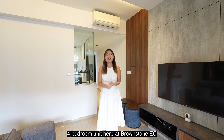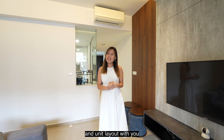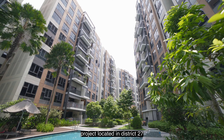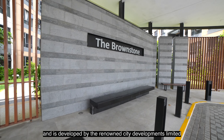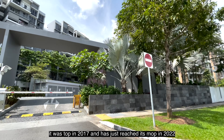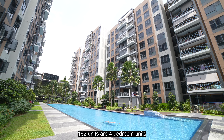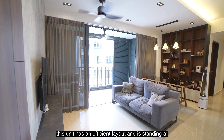Welcome to this newly MOP 1130 square feet four-bedroom unit here at Brownstone EC. Before we start with the home tour, let me share more about the development and unit layout with you. Brownstone EC is a 99-year leasehold project located in District 27, developed by the renowned City Development Limited. It was TOP in 2017 and has just reached its MOP in 2022. There are a total of 638 units consisting of a mixture of two to five bedroom types, out of which only 162 units are four-bedroom units.